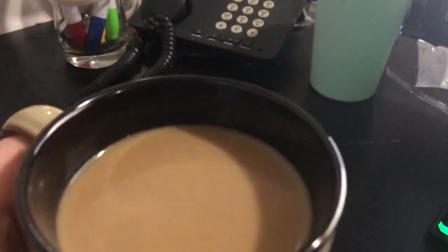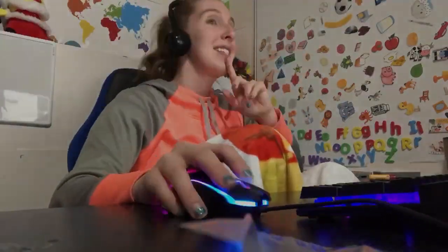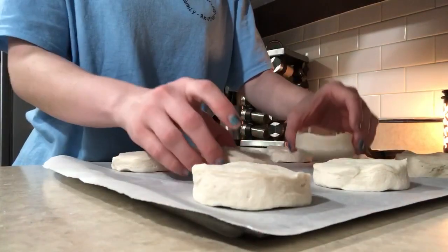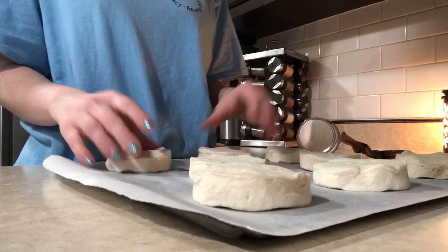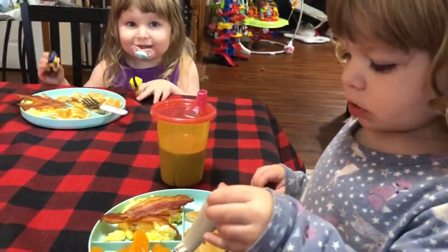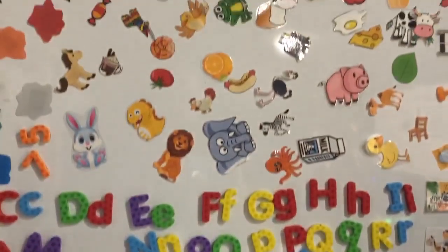Hello there everybody and welcome back to another video. Today I am going to bring you my night and morning routine when I am working for VIPKID. I have been doing this for over two years and it has allowed me the freedom to be financially stable as well as stay at home with my children and provide them everything they need, and I love it.